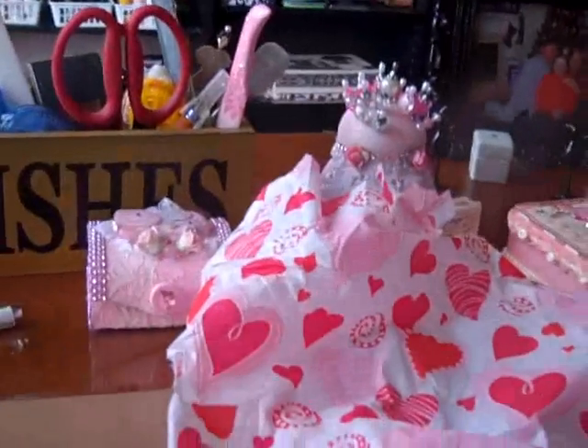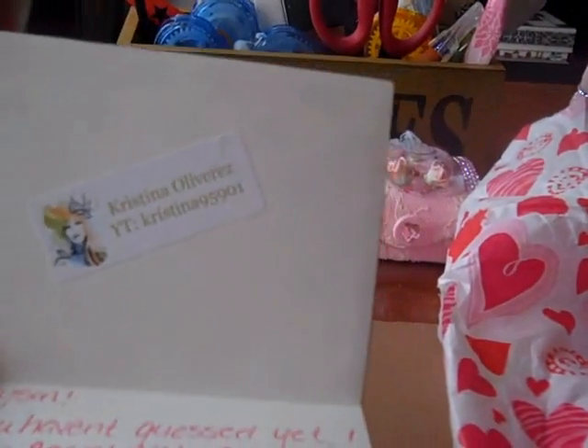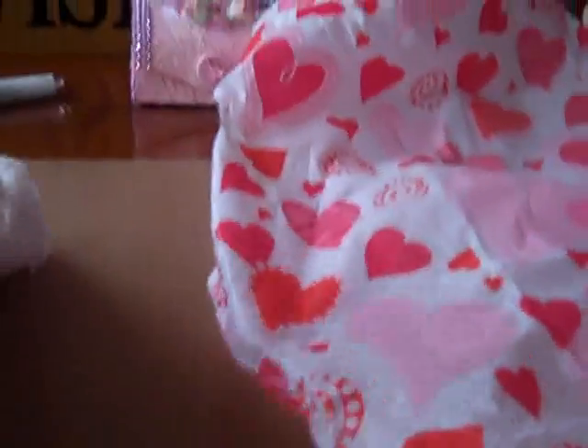Back again for day 9 of the Secret Valentine's Walk. My partner was Christina, and her YouTube is Christina95901. So this is day number 9.